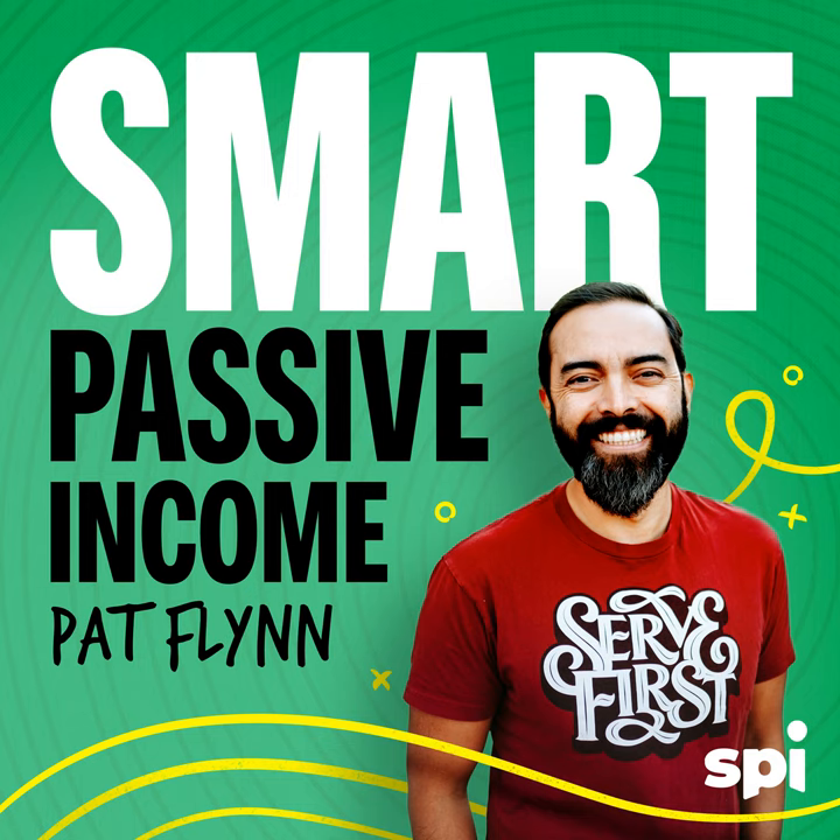Thank you for joining me in session 319 of the Smart Passive Income Podcast. My name is Pat Flynn — I'm here to help you make more money, save more time, and help more people. On the show today is my good friend James Schramko from Super Fast Business, somebody I've known throughout the years as someone who's just been crushing it online. He's also the author of a new book called Work Less, Make More, and he's going to teach us exactly how to do that today. Here's James Schramko from superfastbusiness.com.